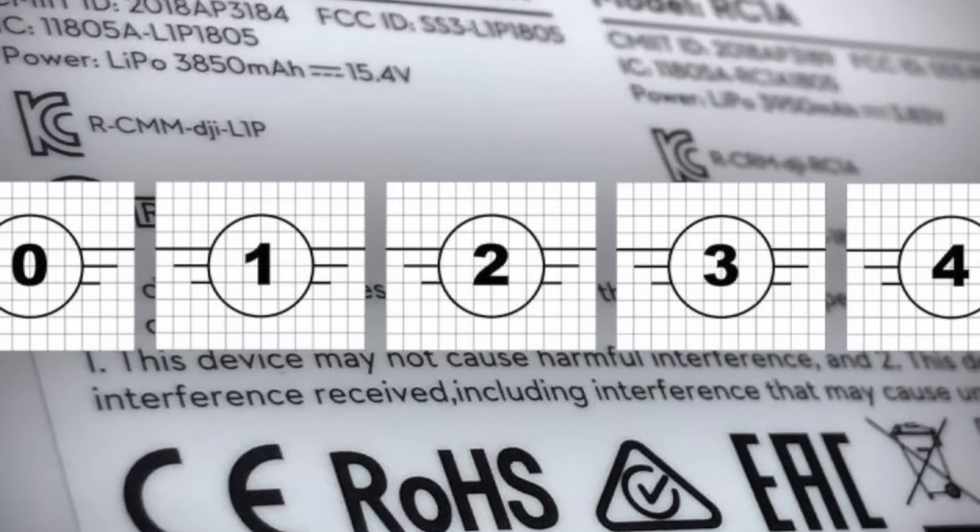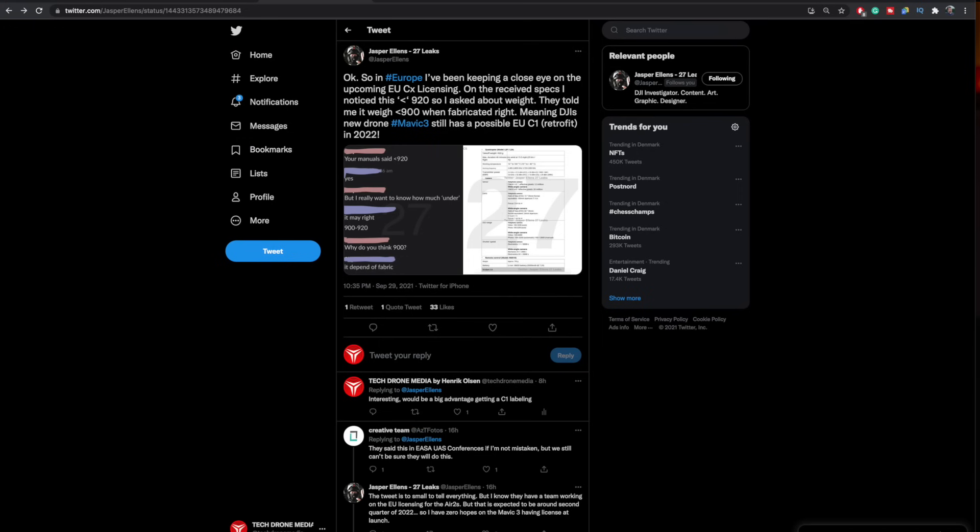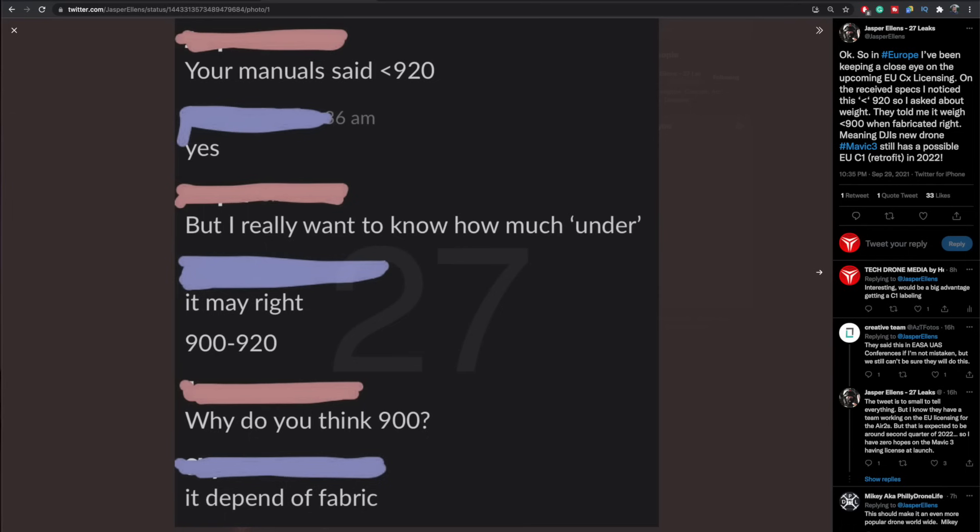Opposed to fixing the C mark — which is not up to DJI but up to the EU Commission to ensure the system is in place — the weight can actually be fixed by DJI. There were some clever suggestions in the previous video: they could do what they did with the Mini 2 for the Japanese market. There were strict weight restrictions in Japan, so the Japanese version of the Mini 2 is equipped with a different battery to keep it below the 200 gram limit. DJI could do the exact same thing with the Mavic 3 and equip it with a lighter battery.